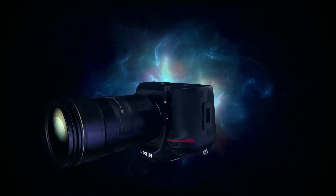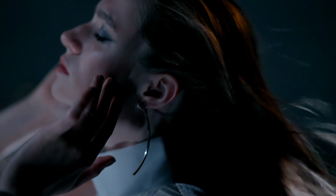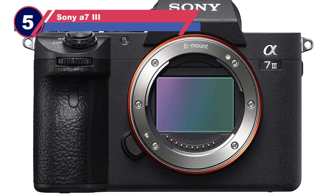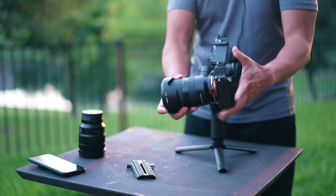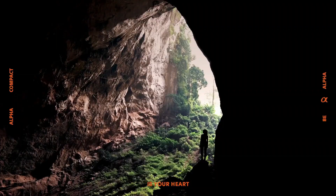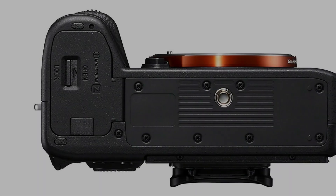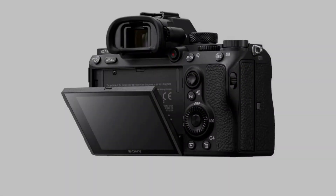Number five: Sony A7 III camera for astrophotography. The Sony A7 III is a fine mirrorless camera that is excellent for shooting the stars. Unlike the Nikon D850, it is not a dedicated astrophotography camera. The A7 III has a rear side illuminated full frame sensor with a 24.2 MP resolution and an extremely high ISO range that reaches 51,200 natively and is extendable all the way to 204,800.